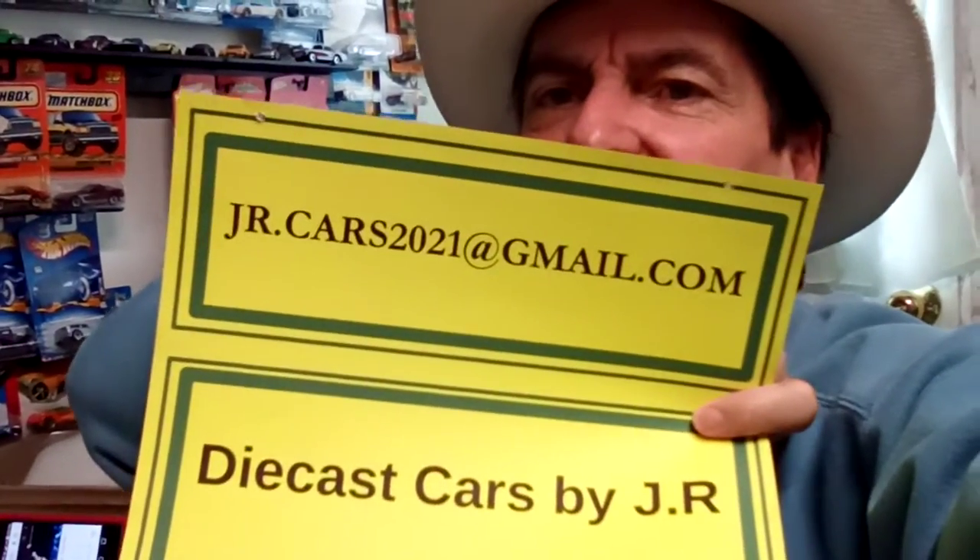Hi there boys and girls, welcome back to Diecast Cards by J.R. I've been on a hiatus as it were. This is video number 23, by the way.